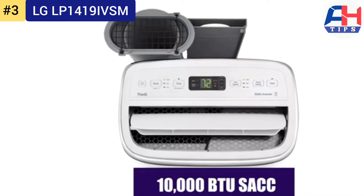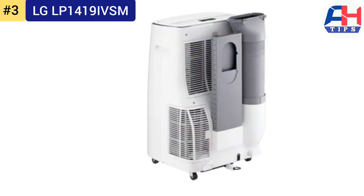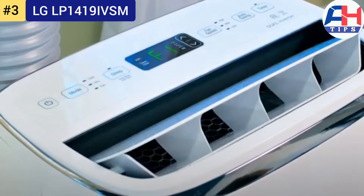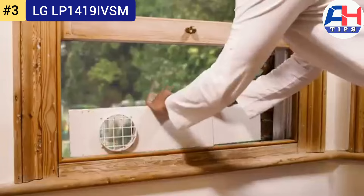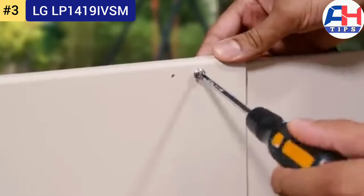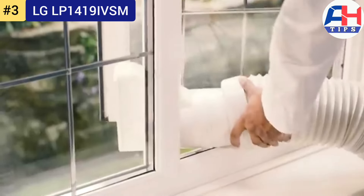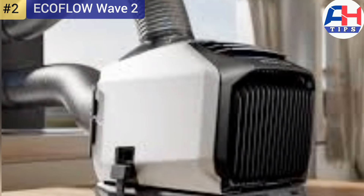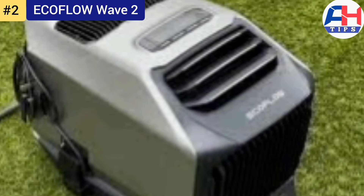Looking ahead, LG continues to innovate in air conditioning technology. Future models may integrate advanced features such as smart connectivity, allowing users to control their air conditioners remotely via smartphone apps or voice assistants. Enhanced energy efficiency and quieter operation are likely areas of future improvement. In summary, the LG LP1419IVSM stands out as a top choice for powerful and efficient cooling, with high BTU capacity, inverter technology, and user-friendly features.